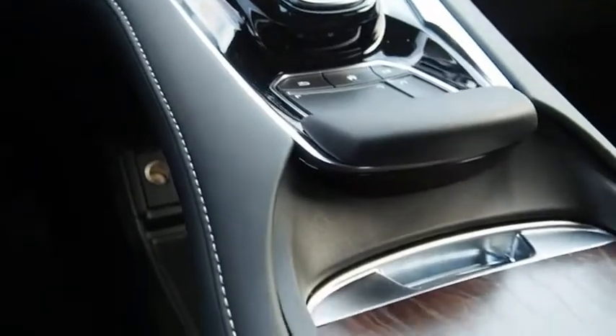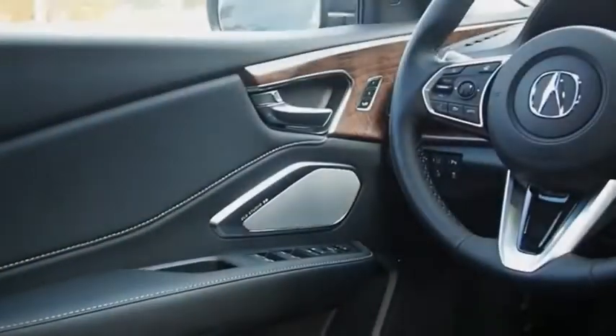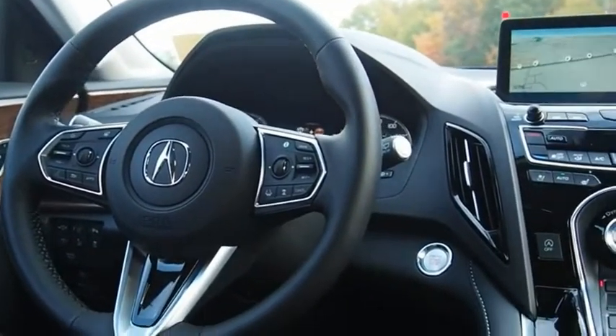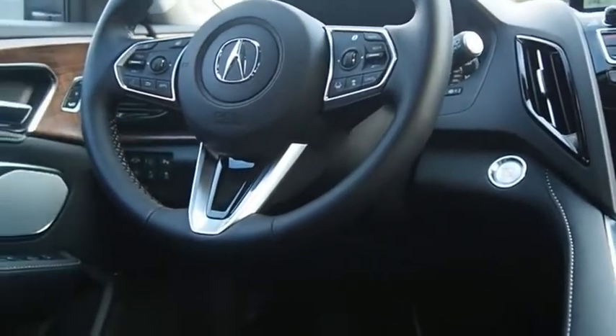Viewed as Acura's answer to BMW's sporty X3, the RDX offers a stylish interior, plenty of sport, and a nice amount of utility. A vehicle like this doesn't come along every day — come in and get it before someone else does.